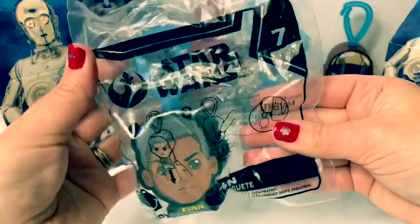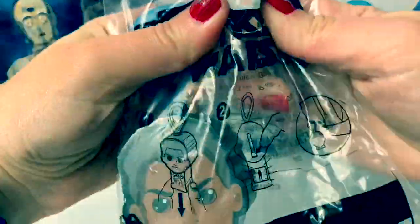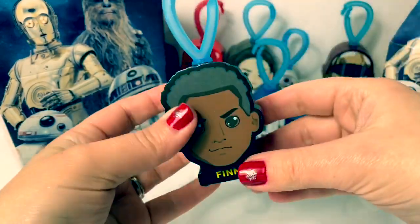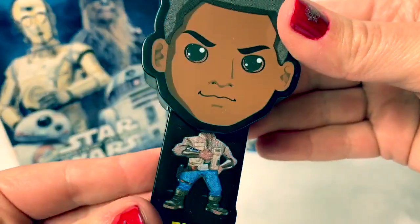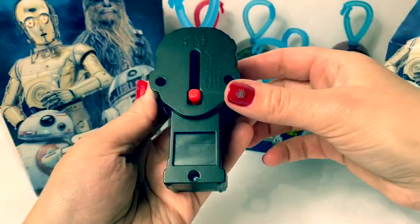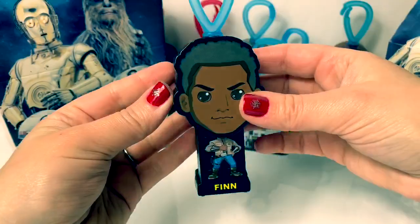Number seven is Finn. Cool face, with a blue hook on top. Cool outfit. I love the blue pants. Let's see inside. This one isn't working very well. Finn's light's not working very well on the back. You have to press it really hard.